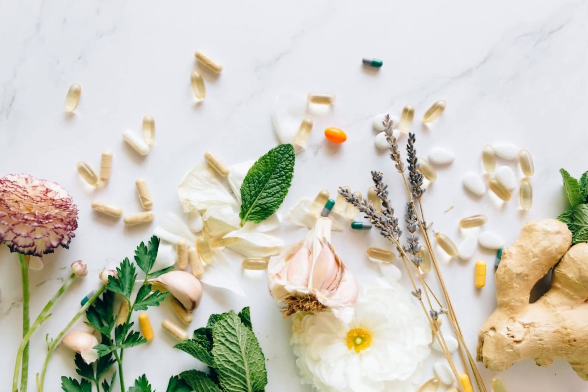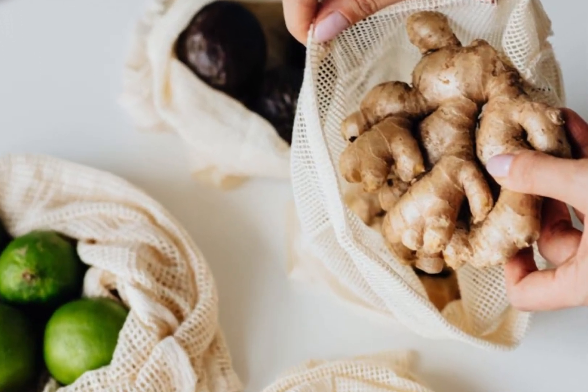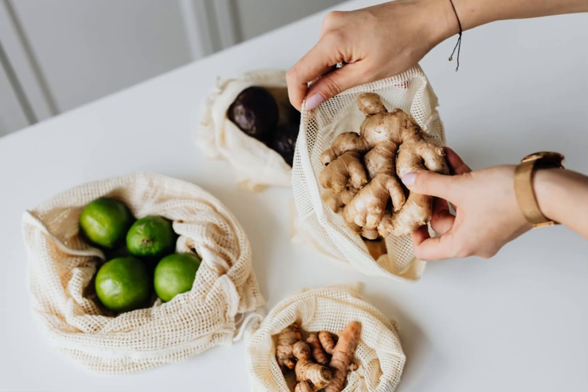Additionally, ginger contains fatty acids, vitamin B6, magnesium, phosphorus, calcium, and numerous antioxidants.